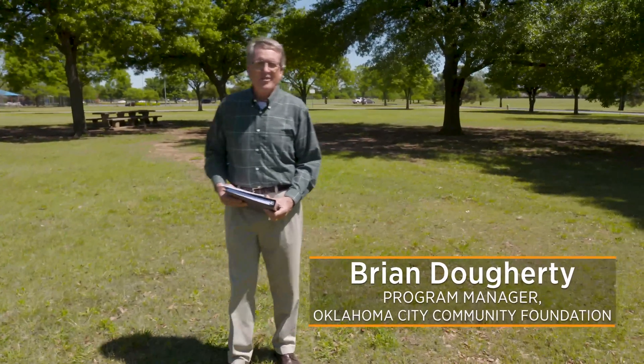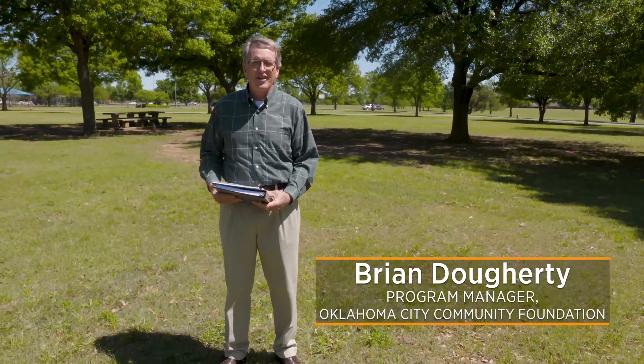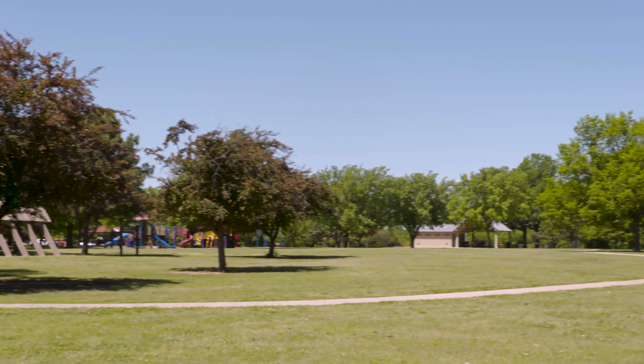Hello, I'm Brian Doherty with the Oklahoma City Community Foundation. I'm the director of the Parks and Public Space Initiative. Over the last 25 years, the Community Foundation has been very involved in planting trees in parks and neighborhoods and public spaces all around Oklahoma City.